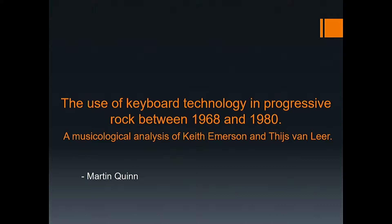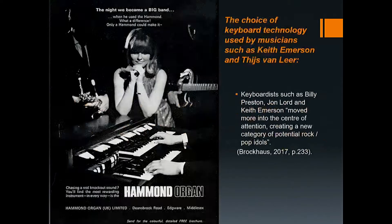In this presentation I shall be covering the choice of keyboard technology used by musicians such as Keith Emerson and Thijs van Leer. I will also be covering two questions: first, what technological advances and changes happened to keyboard instruments between 1968 and 1980; and second, how these changes affected the sound of the instruments and the music. This time frame covers the start of progressive rock from 1968 to 1970, its golden era from 1971 to 1976, and the start of its decline in popularity from 1977 to 1980.